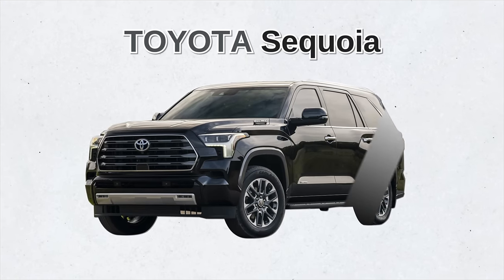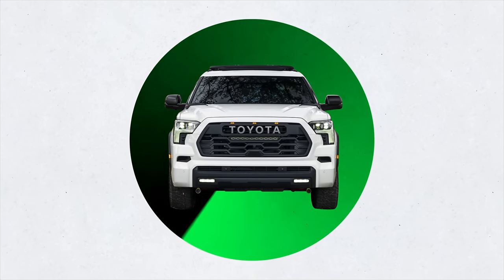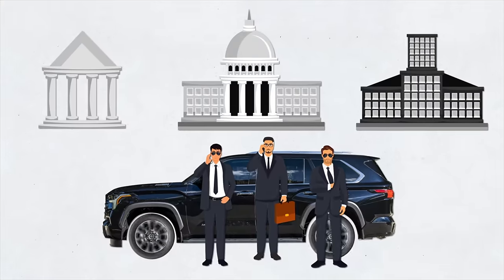Have you ever seen or heard of an armored Toyota Sequoia? I'm talking about 360 degrees of ballistic protection. Armored Sequoias serve as VIP limousines for banks, law enforcement, and corporate executives.